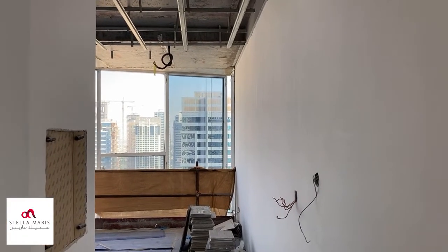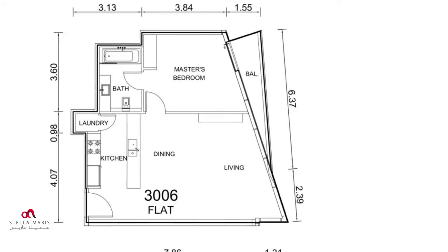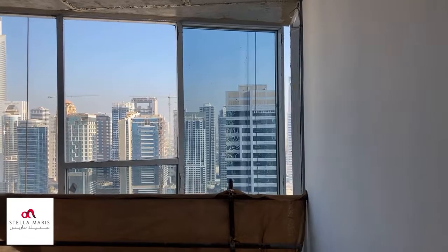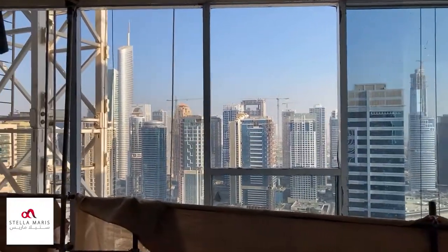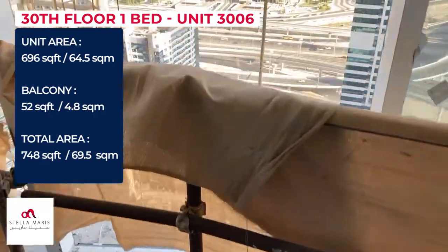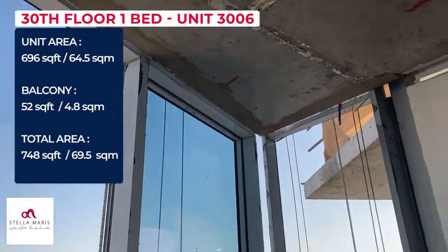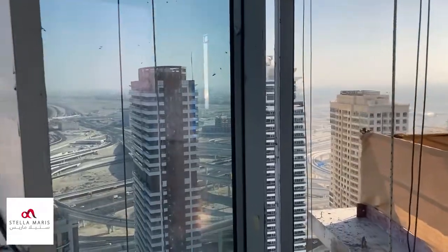Okay guys, a quick tour of the one beds. Very large one bed, 748 square feet, this apartment, with a fantastic view over the JLT skyline. These units are fantastic value. You get this stunning wall-to-wall, floor-to-ceiling glass. The view is excellent from these units.